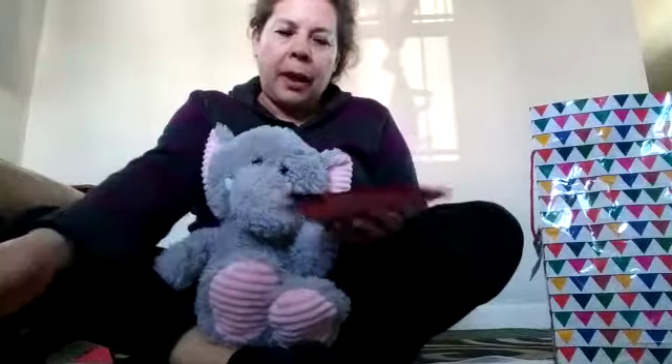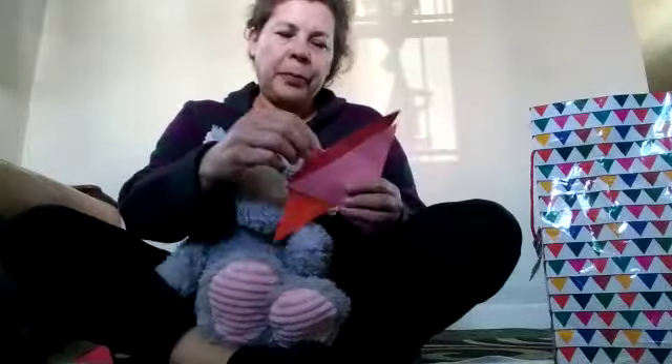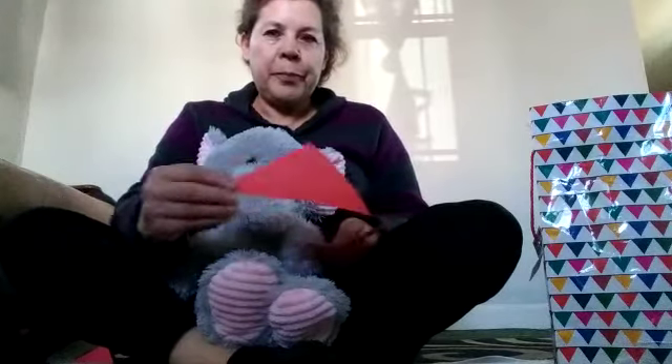Can you say the colors? Verde. Negro. Morado. Naranja. Café. Rojo. Rosa.